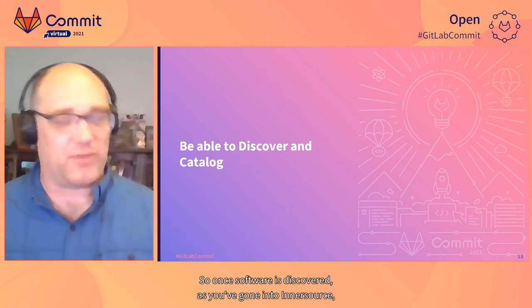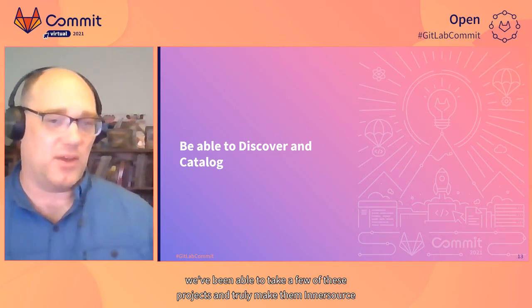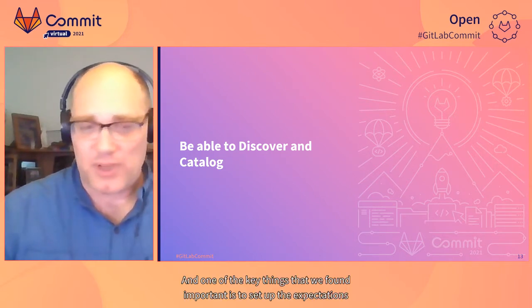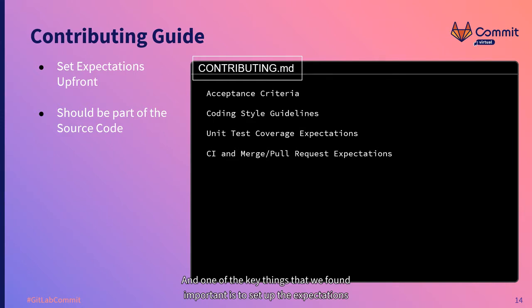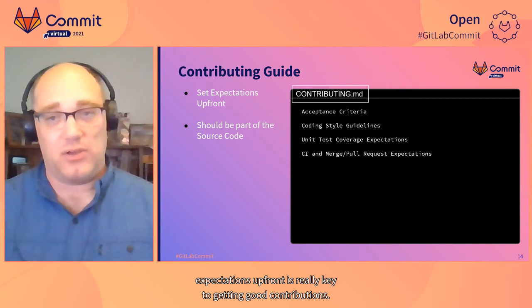Once software is discovered, as we've gone into InnerSource, we've been able to take a few projects and truly make them InnerSource where there are contributors from around the organization. One of the key things we found important is to set up expectations for how to contribute into these projects from the get-go. One key recommendation for building out an InnerSource environment is establishing your contribution guide. A contributing.md file in your Git repository and setting expectations upfront is really key to getting good contributions.